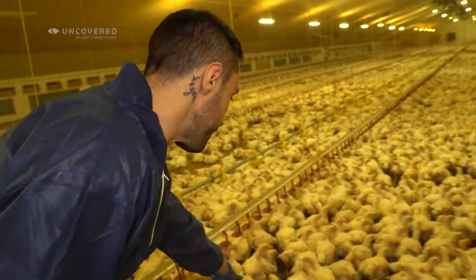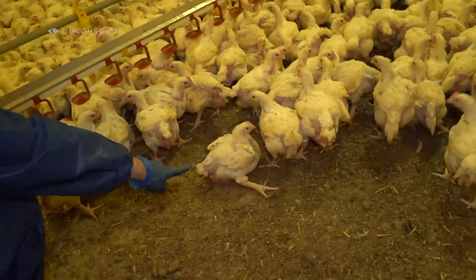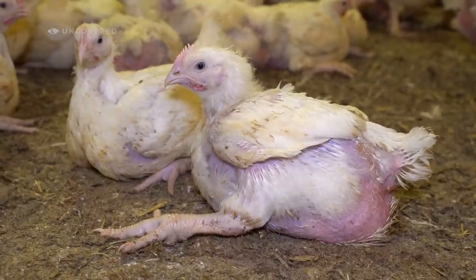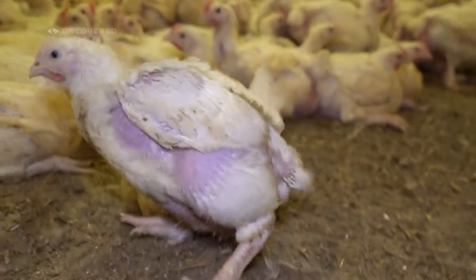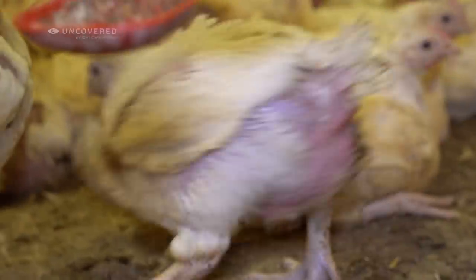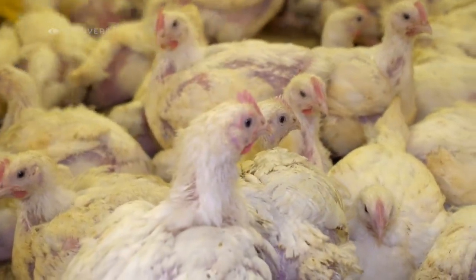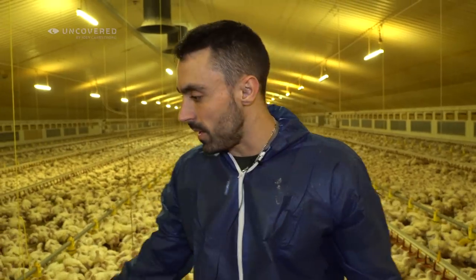This bird has deformed legs. What happens is they are bred to grow so fast — they're selectively bred, and the antibiotics they're given make them blow up really quickly. That's what happens to their legs: they become deformed and they don't work properly. Their weight, they can't hold. They're only infants — probably three or four weeks old.